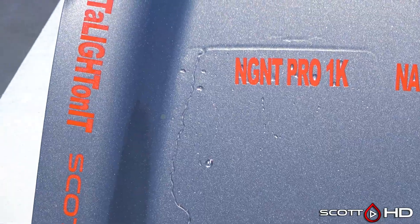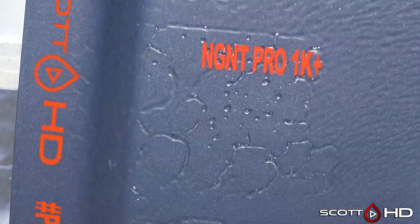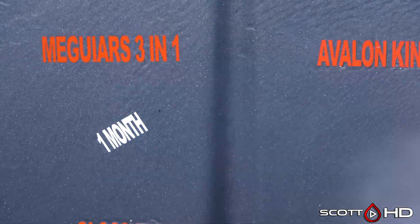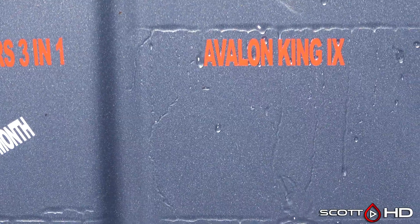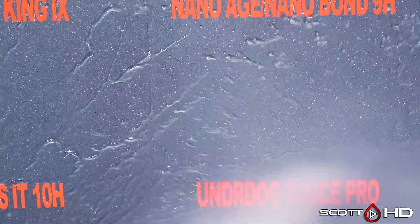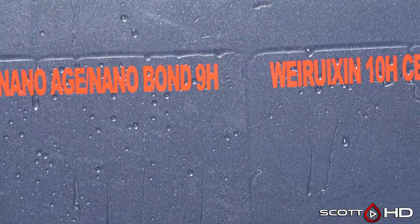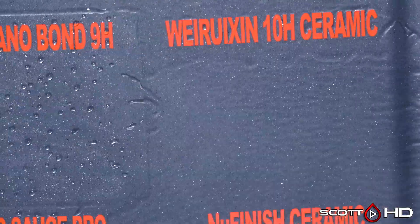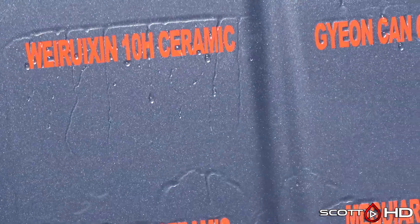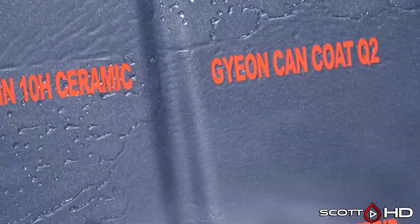NGNT Pro 1K is getting pretty close to being weak but not quite there. NGNT Pro 1K looks very hydrophobic. McGuire's 3-in-1, which I believe is the regular wax, lasted about a month. Avalon King looks like it's got a little wear on it but it's doing all right. Nano Age Nano Bond has been one of the impressive ones for me in this test — very inexpensive, around $25, and you can see it's holding up just fine. Wregion 10H ceramic is doing all right, showing some wear. Gyeon Can Coat Q2 looks like it's also a little worse for wear, not to the point where we'd call it weak but getting pretty close.